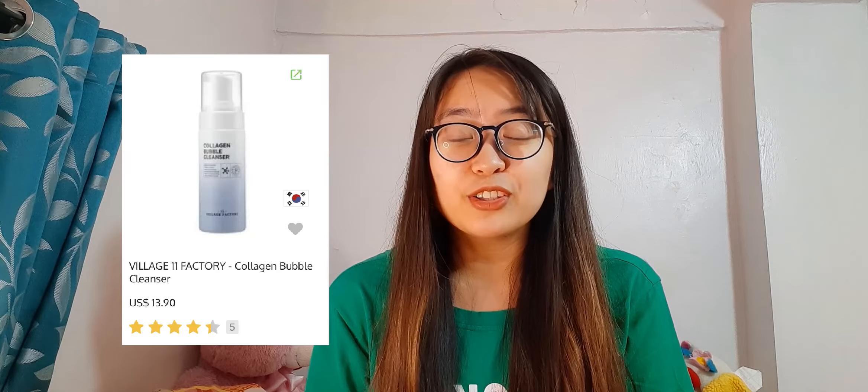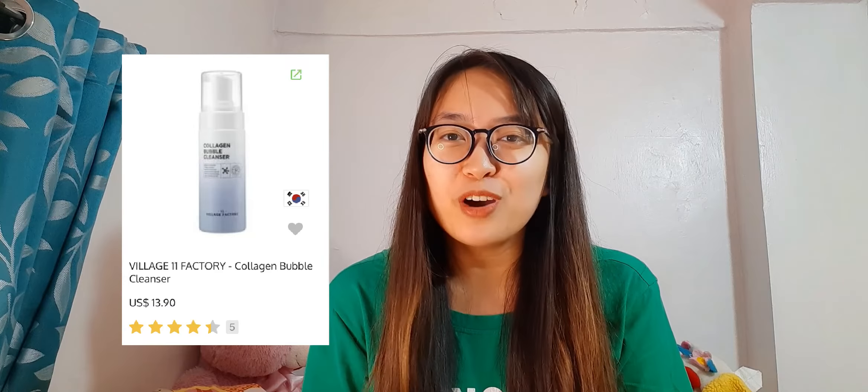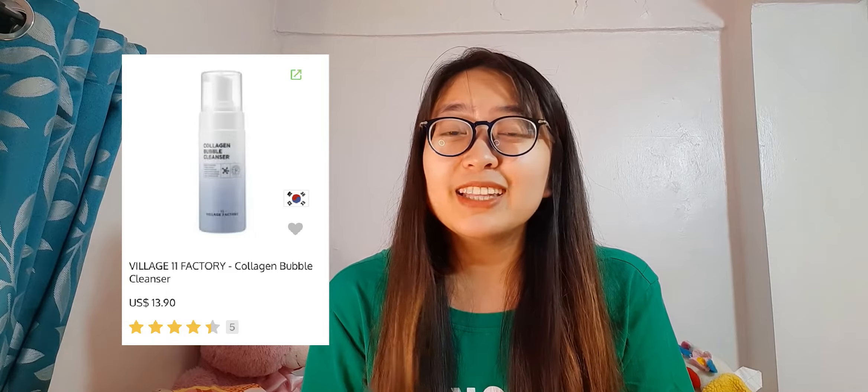For the month of January, I got the Village 11 Factory Collagen Bubble Cleanser, which I will be uploading my review on Instagram soon — and I got that for free. I didn't pay for the shipping fee this time because in the campaign for the clothes where I was chosen, the shipping fee was already free. So I just added that along in my cart.